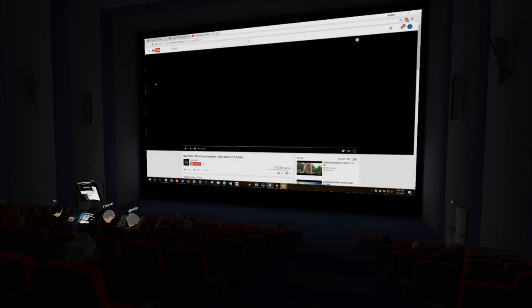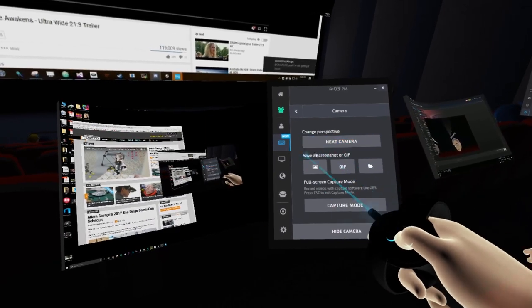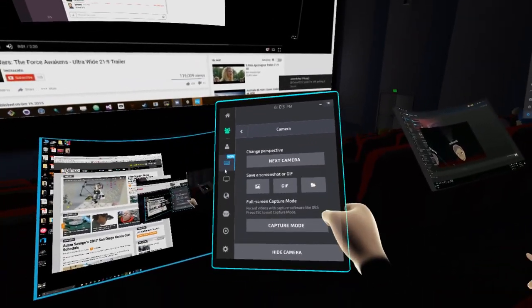You mentioned two monitors — that's actually relatively new. They didn't add the ability to use a secondary monitor until just a couple months ago or so. So if you haven't tried it in a while and you have multiple monitors, that's something you can now do, which is fantastic.